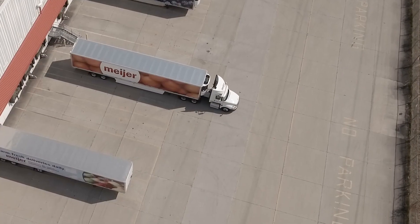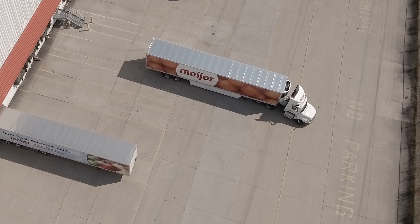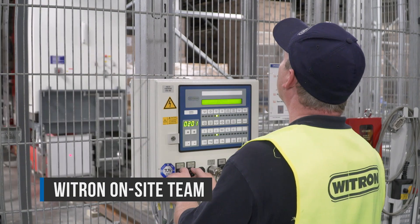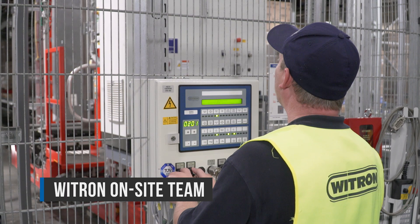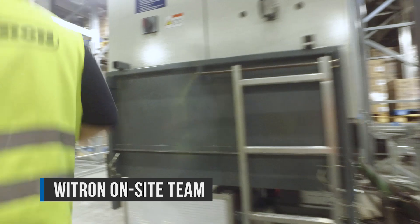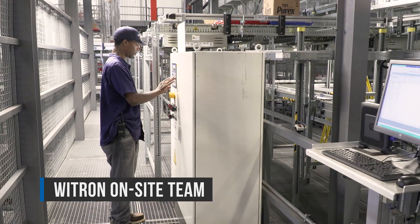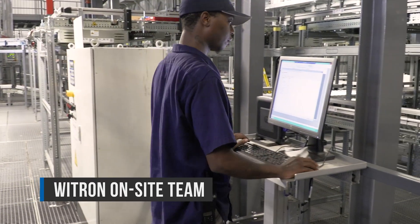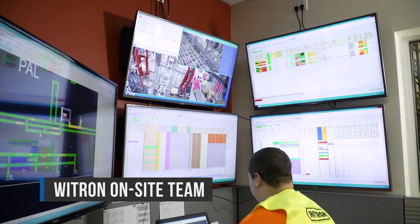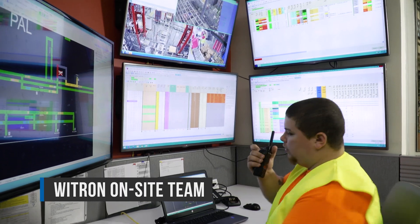Of course, it is never just about the machines. This impressive automation technology has a great team working in the background to ensure the automated warehouse runs as smoothly as possible. Witron's permanent on-site team works hand-in-hand with the Meijer team to make sure shoppers receive their goods in the most efficient and fastest possible manner.